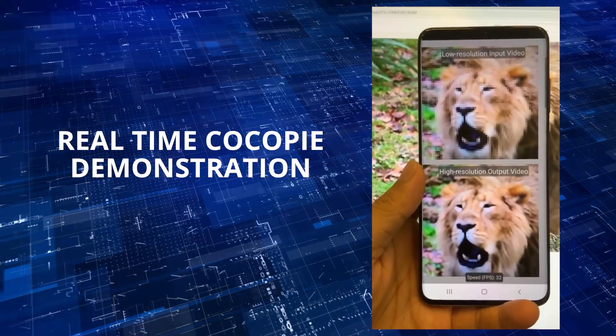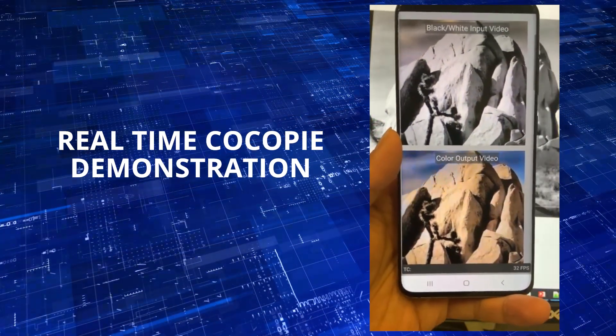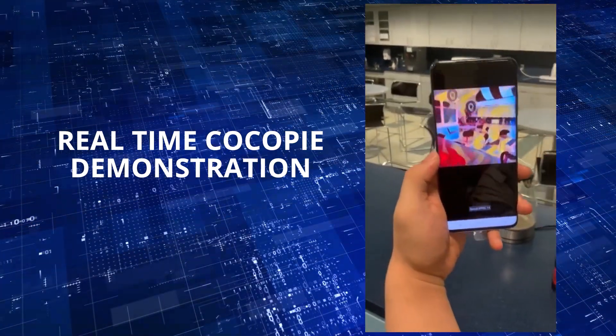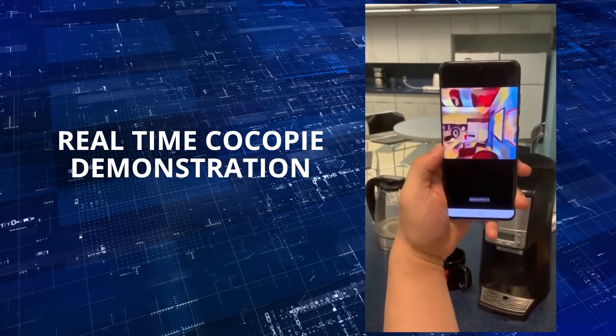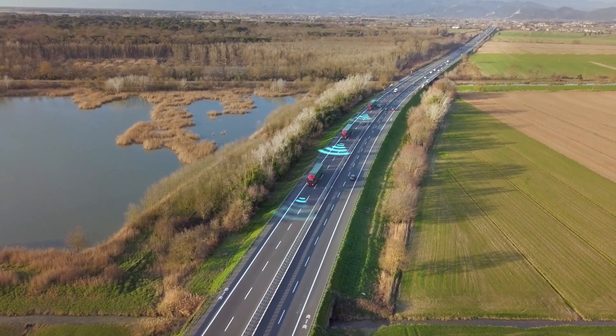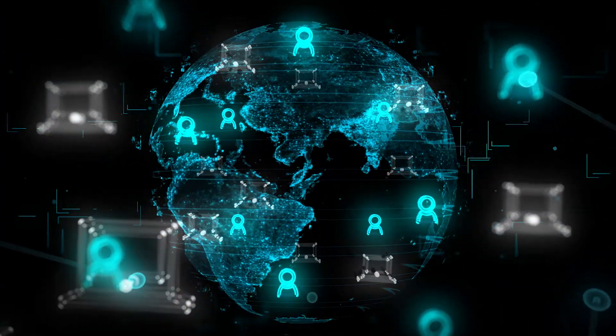With CocoPie, it's the first time to achieve real-time acceleration of major deep neural network applications on off-the-shelf mobile devices. It can have wide applications such as real-time image and video resolution enhancement, recognition and detection, natural language processing, auto driving systems and driver assistance. It can democratize the widespread application of mobile and edge AI, bringing high-level revolutionary impacts and broad uses.